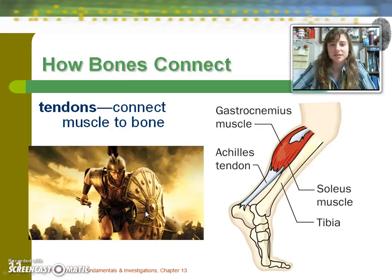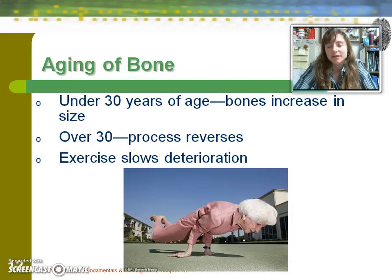The way bones age is that under 30 years of age, bones are increasing in size. Over 30, unfortunately, the process reverses. However, there is something you can do about it — exercise is one thing that can slow the deterioration of bone.